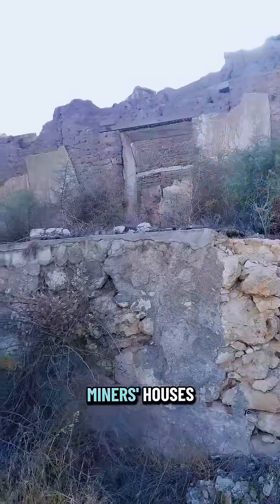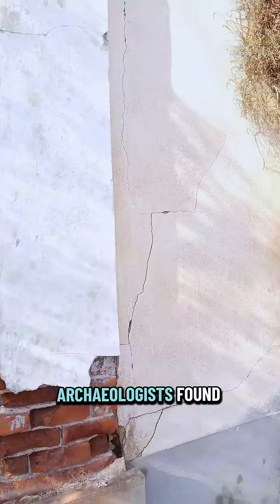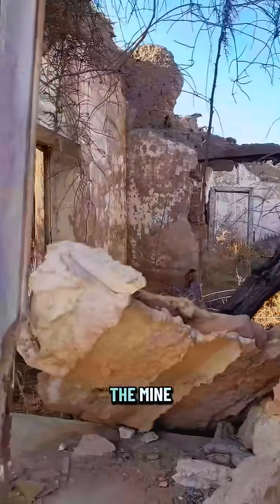On site, you will see abandoned miners' houses, but they are not the only remnants. Archaeologists found amphorae and ancient tunnels attesting to the long history of the mine.